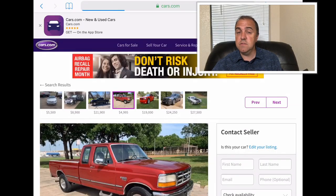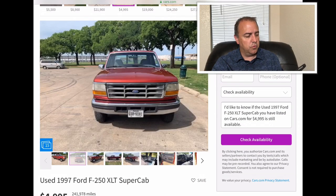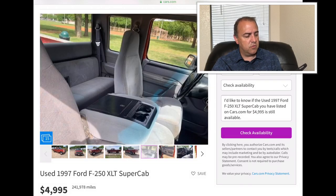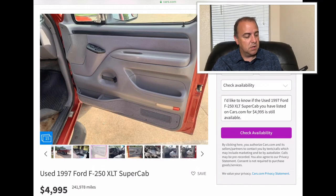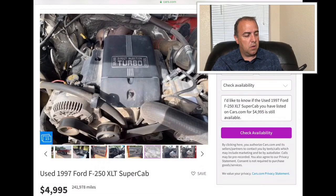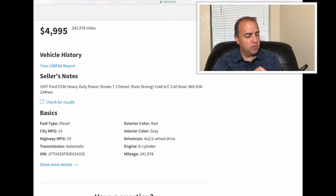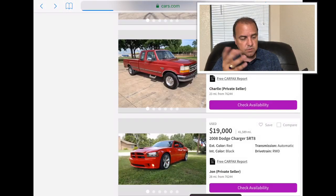1997 Ford F-250 XLT Super Cab — kind of the old school square Ford truck. It's got the long bed on it and they want $4,995. It has 241,978 miles — almost a quarter of a million miles. Look at the big old diesel engine there: 7.3 diesel, the heavy duty Power Stroke, eight cylinders. Cloth interior. It's pretty cool that it has a ton of miles on it.